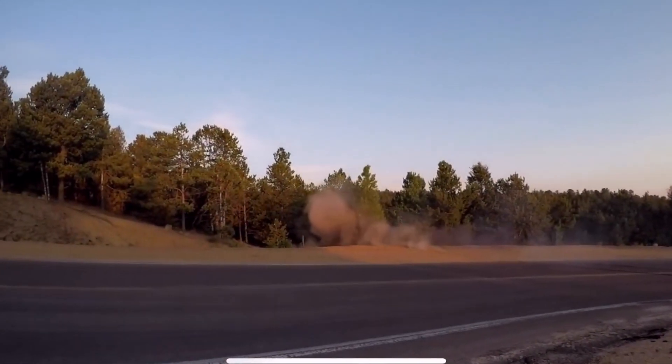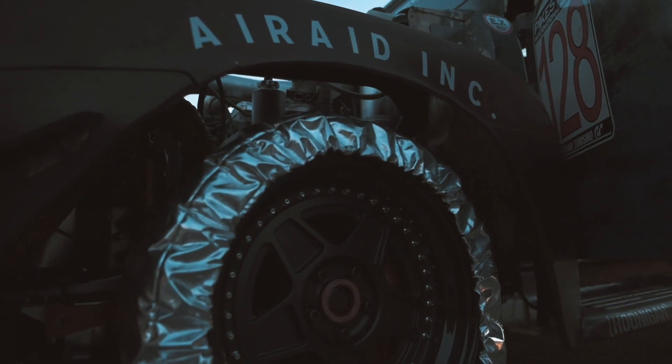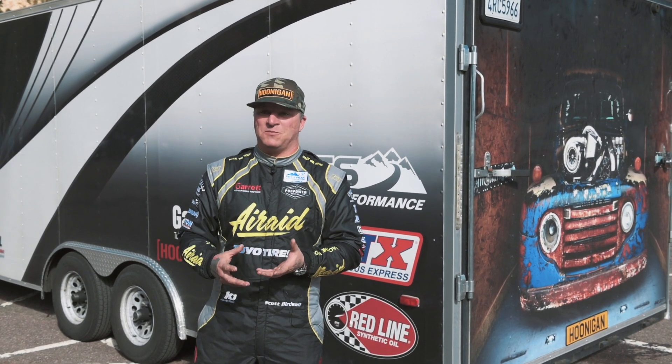But this year we learned a lot with the setup on the truck. We changed the suspension, we changed the brakes, we got more aero — just pretty much everything. Different tune, bigger motor, so the turbos spool faster.